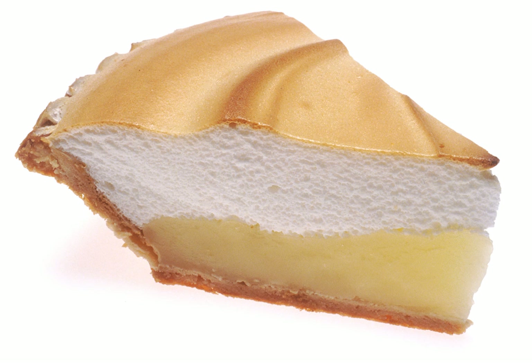Lemon chicken: name of several dishes found in cuisines around the world, but rarely in China, which include chicken and lemon. Lemon chiffon cake: a very light cake that may include the juice and zest of lemons.